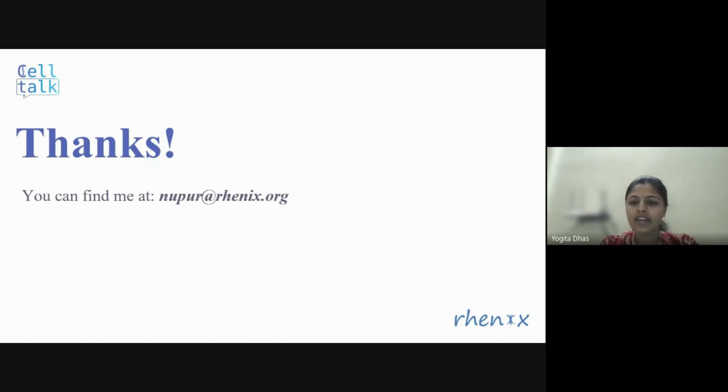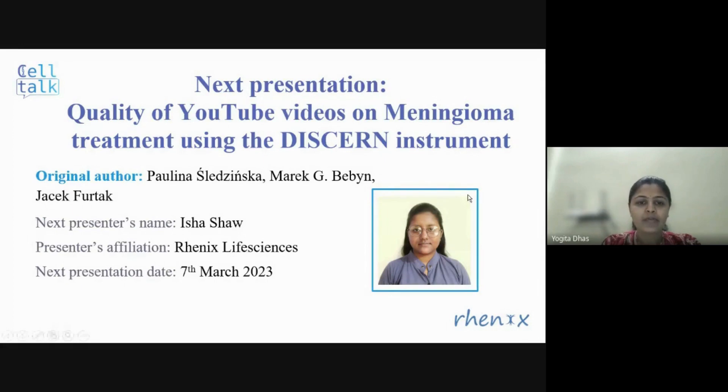I don't see further questions from the audience. Again, I want to thank Nupur for the great presentation and I'm sure all of us have good takeaways from this. Before we conclude this webinar, I would like to inform everyone that our next presentation will be on 7th March 2023, and Isha will be presenting research titled Quality of YouTube Videos on Meningioma Treatment Using the DISCERN Instrument. Thank you all for your time and kind attention today. Hope to see you all at the upcoming presentation. Thank you so much.